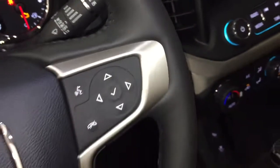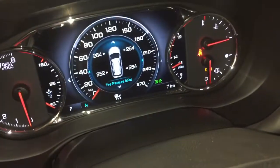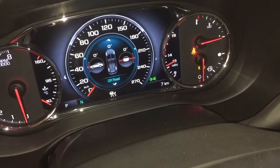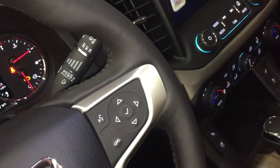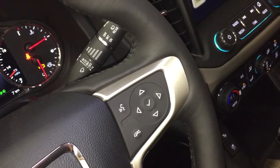You've got a push-start ignition, hands-free calling and voice command, and the driver information center menu where you can scroll through all the info you need about your new Acadia Denali. Volume control is behind the steering wheel on the right-hand side, and it is Bose audio, so you know you're getting the best possible sound.